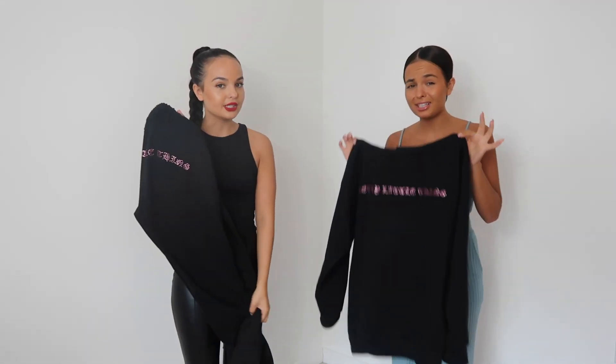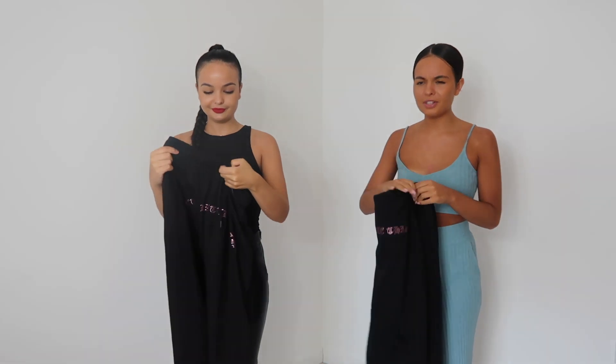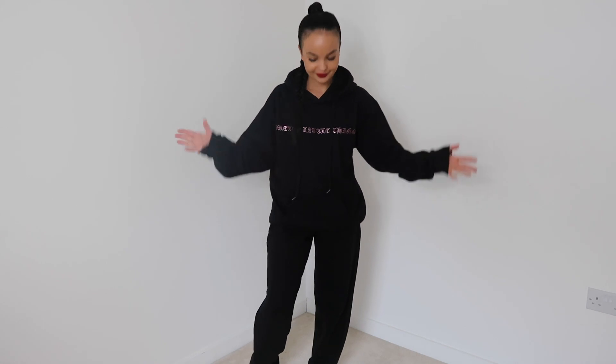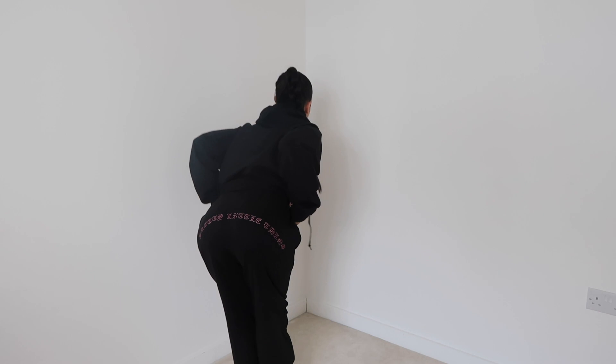I've literally been lounging in this for the past two days and since the weather's been so bad, these are what you need in your wardrobe — just fancy little two-piece tracksuits. I literally put this on and I was like, 'You look like you should be in the Pussycat Dolls!' I love it. It's so cool and by far my favorite thing from the whole haul — probably that I've bought in a very long time.